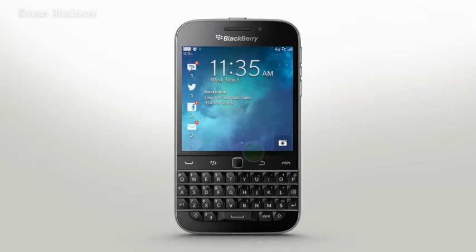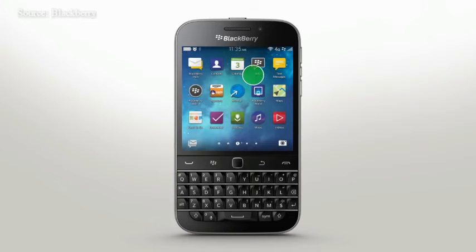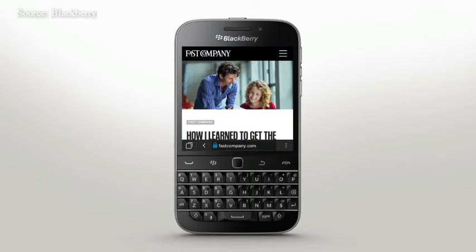With BBM Now on your BlackBerry Classic, you can receive and respond to BBM messages in any app. Whether you're browsing the web or watching a video, you can stay responsive without having to stop what you're doing.